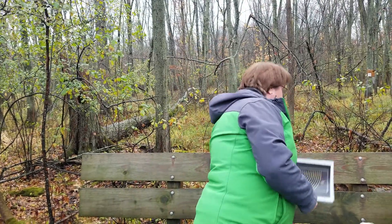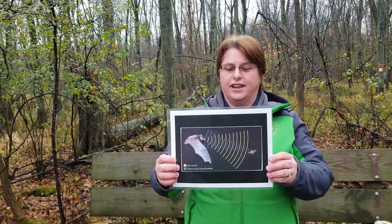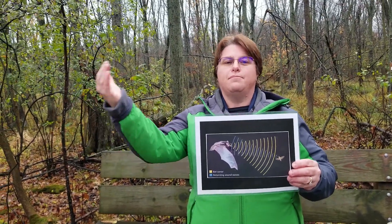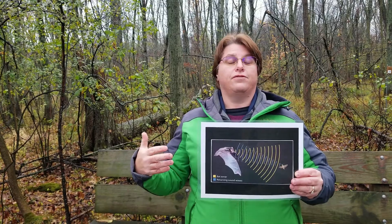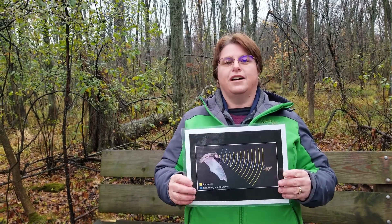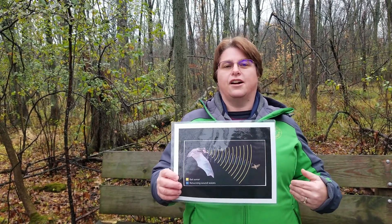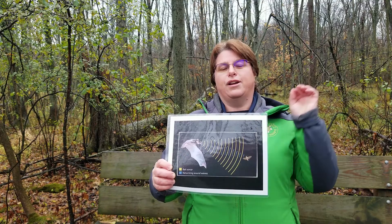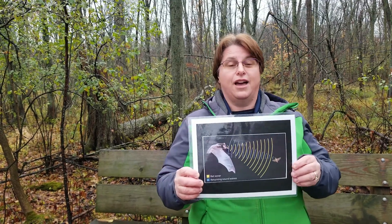You might be wondering how they find their food. Bats have a very interesting way of finding their food called echolocation. They emit a sound, and that sound bounces back to them. That helps them navigate through the forest, through the wetland, through your neighborhoods — so they don't bump into trees, telephone poles, or your house. It also helps them find insects because the insect's vibration bounces back to them as well.